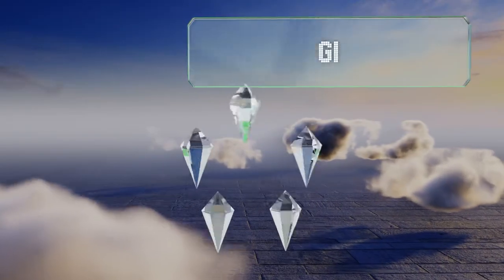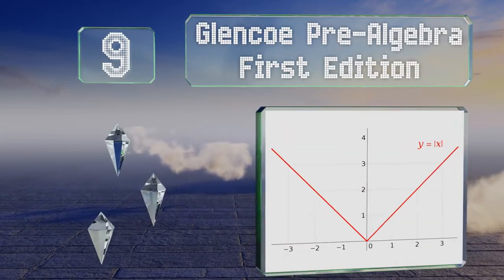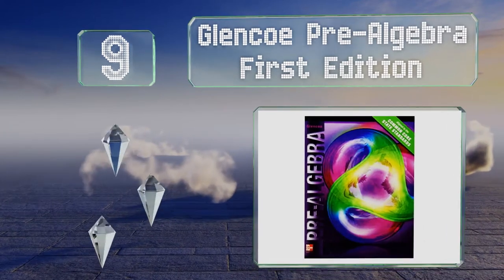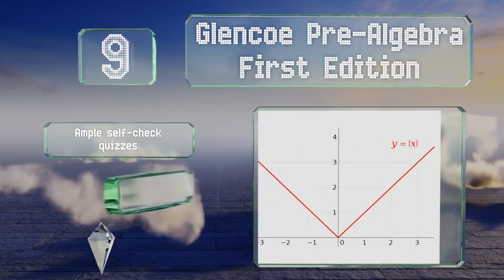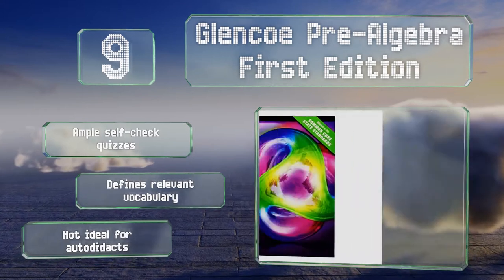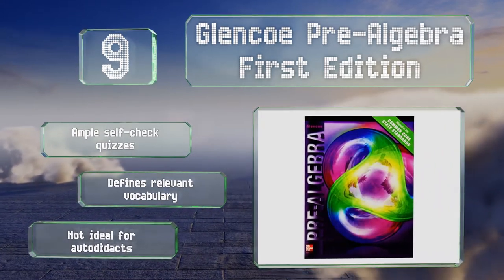At number 9, Glencoe Pre-Algebra First Edition boasts over 1,000 pages of lessons and problem sets. It's a great primary option for comprehensive study, but it can also be used to supplement coursework for anyone in need of an additional approach. It includes ample self-check quizzes and defines relevant vocabulary, but it's not ideal for autodidacts.